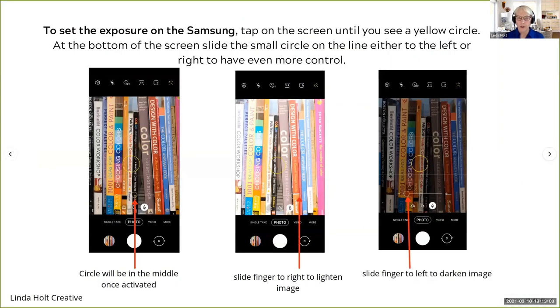You should get in the habit of setting the exposure manually pretty much every time you shoot, so you'll never end up with photos that are too dark or too light. If you own an Android — many of you have a Samsung — it's a very similar function. You tap your finger on the screen, you'll see a yellow circle that tells the camera where to expose. You can further adjust it: slide to the right to lighten the image, and swipe to the left to darken the image.